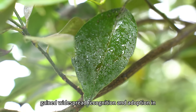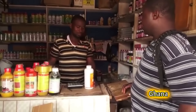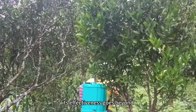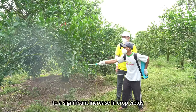The bait has gained widespread recognition and adoption in numerous countries, targeting various species. Its effectiveness goes beyond just managing local fruit fly populations — it has also led to a significant increase in crop yields.